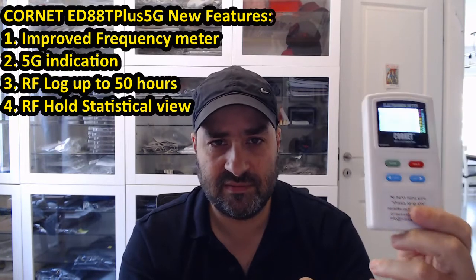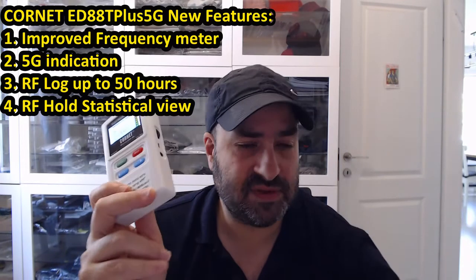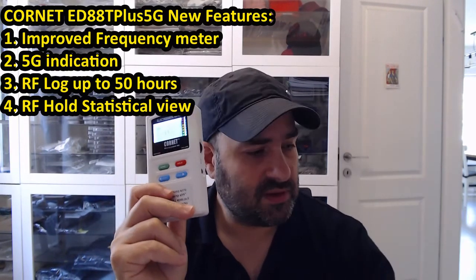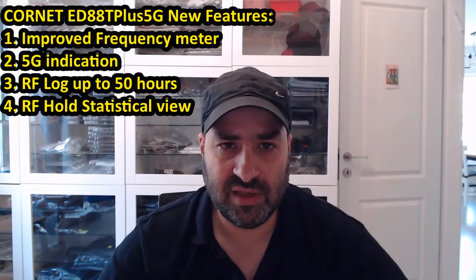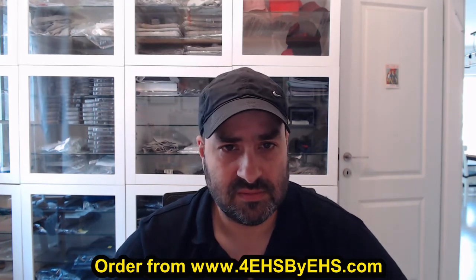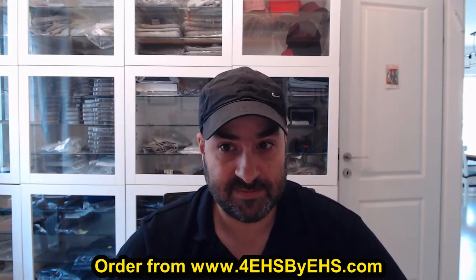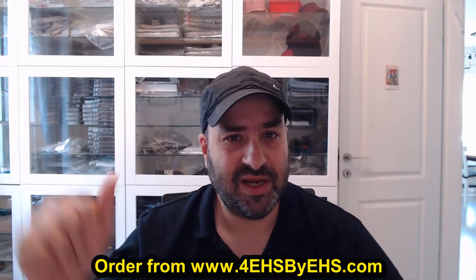So this is the new Cornet ED88T Plus version 3, or 5G. It's recommended for people who don't have the previous versions of the Cornet ED88T Plus, who are aware of the possible health effects of electromagnetic radiation and want to start reducing exposure, or for people who are already sensitive to it and need to reduce exposure in order to suffer less. That's all for now, thanks for watching, and see you next time.